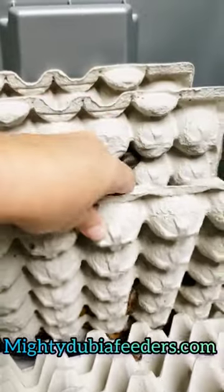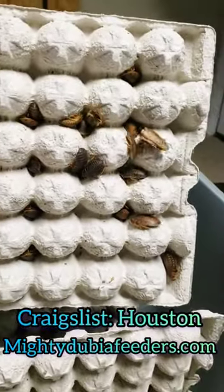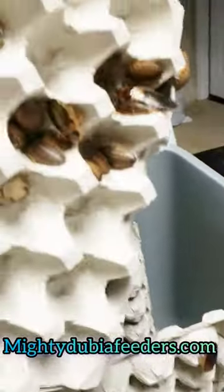If you're interested, MightyDubiaFeeders.com, local in Houston. We're also on Craigslist. So please feel free to contact us with any questions you might have.